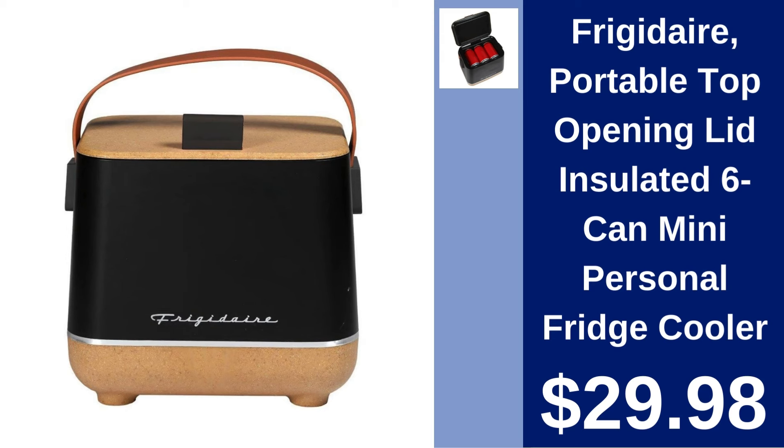Frigidaire Portable Six Can Mini Personal Fridge Cooler. Keep up to six cans chilled. Perfect for personal use at $29.98.